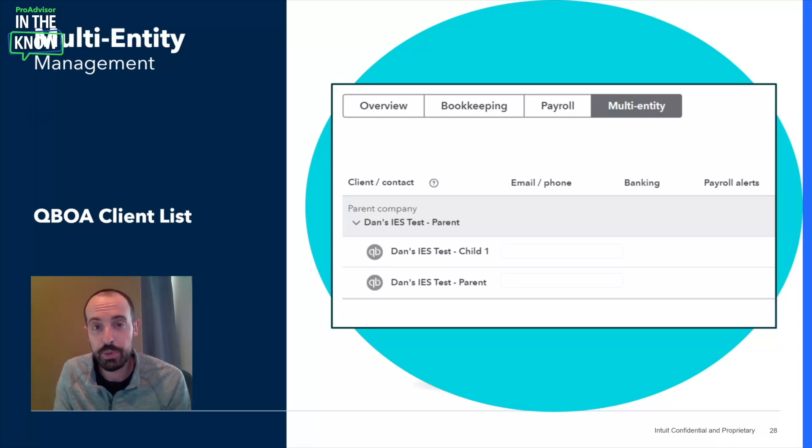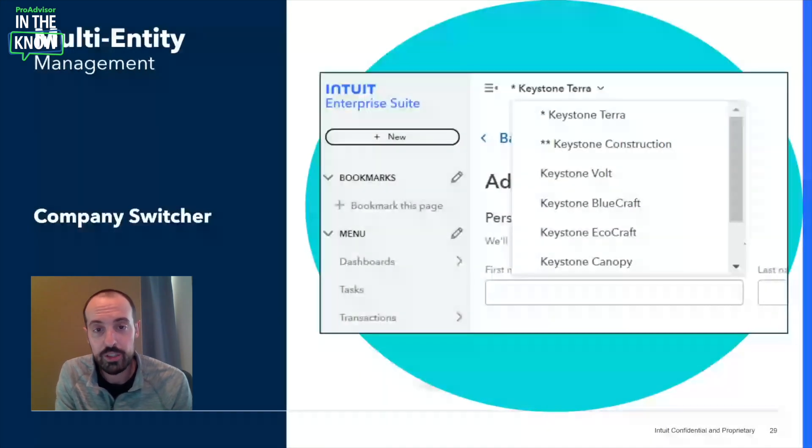Moving on from QBOA and jumping right into IES. We know you and your clients spend countless hours every month managing, accounting for, and reporting on all the different entities within an organization. For your clients that log into QBO, this involves many clicks just navigating between entities, which interrupts their workflow and forces context switching. With IES, your clients can easily jump between companies using the company switching tool — similar to QBOA — saving hundreds of clicks a day and keeping their teams focused and on task.